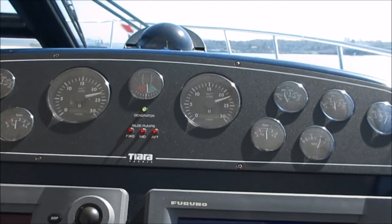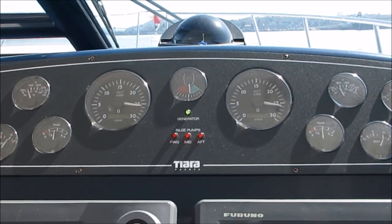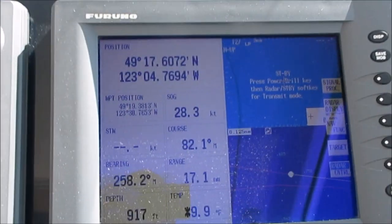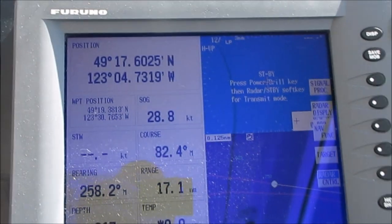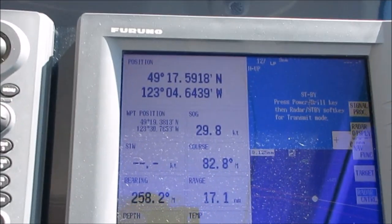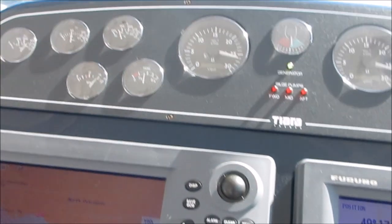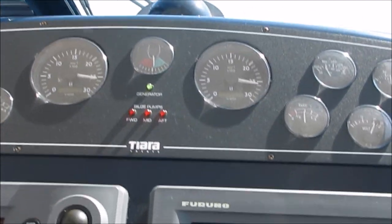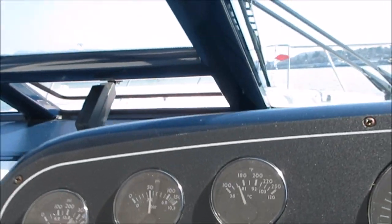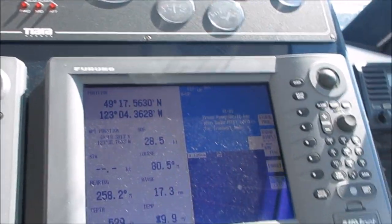We're going 2300 RPM — just going to punch it for a second. Wide open throttle: you can see 2650, 2700, 2600 RPM. Top speed at 28.3, then 29.8, 29.9 — 30 knots top speed. Backing off to 2650 RPM, and the gauges are bang on 170 or so on the starboard and the same on the port. The boat is running perfectly — backing down to 2300, then 2200 RPM, nice cruising speed.